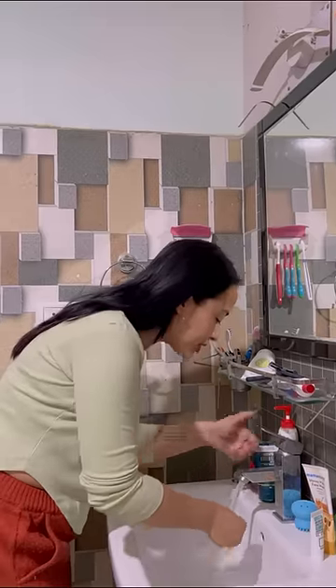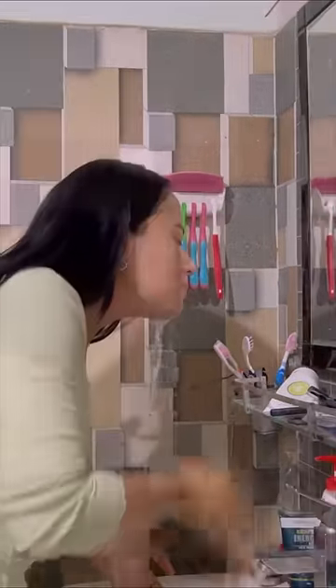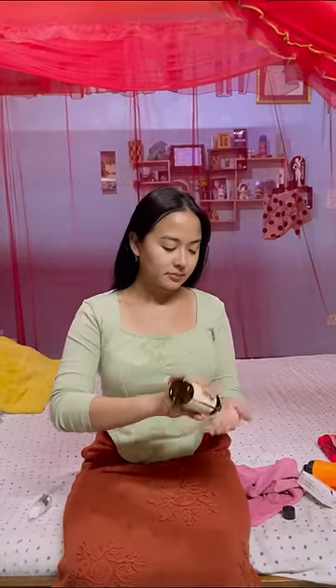Then I brushed my teeth and then washed my face with my favorite face wash. Now my morning skincare routine.